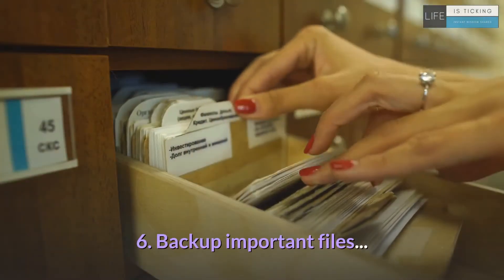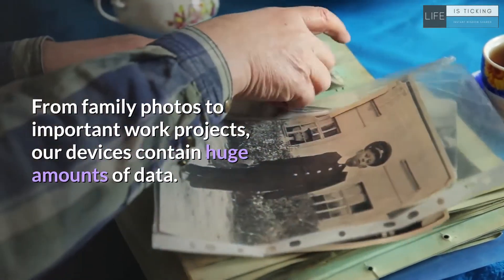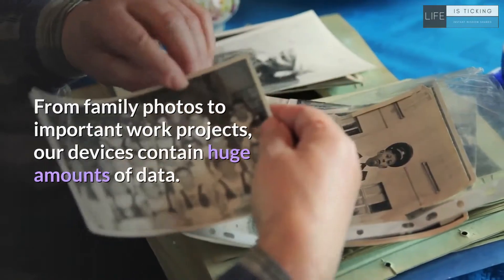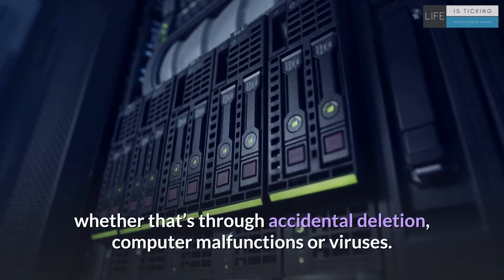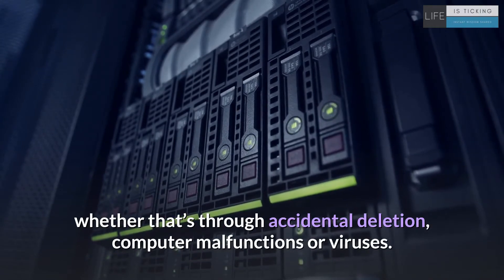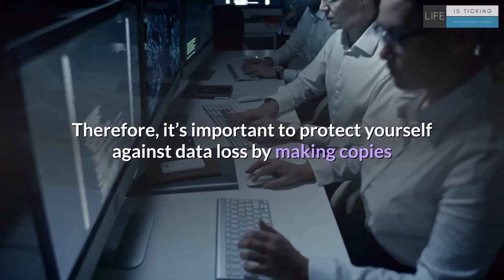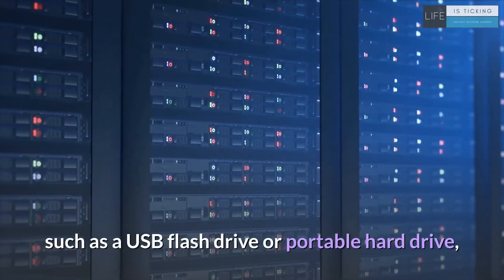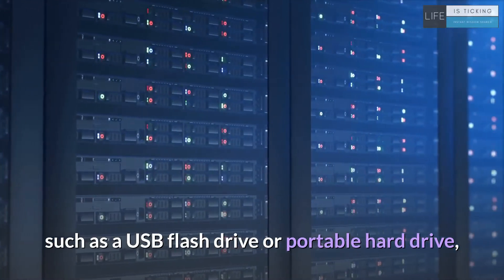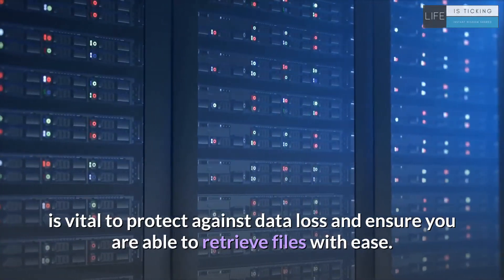6. Backup important files. From family photos to important work projects, our devices contain huge amounts of data. Unfortunately, this data can become lost, whether that's through accidental deletion, computer malfunctions or viruses. Therefore, it's important to protect yourself against data loss by making copies and backing up these files. Storing a copy of your data on a separate storage solution, such as a USB flash drive or portable hard drive, is vital to protect against data loss and ensure you are able to retrieve files with ease.